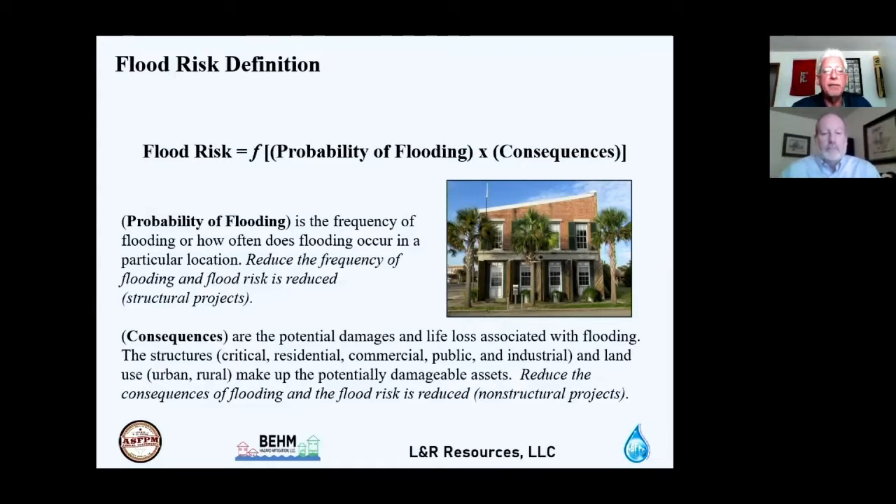Consequences of flooding include potential damages and life loss affecting critical structures like hospitals and fire stations, residential, commercial, public, and industrial buildings, across urban and rural land uses. These are the potentially damageable assets. Reducing consequences also reduces flood risk, which requires implementing non-structural projects.